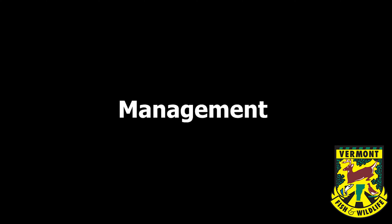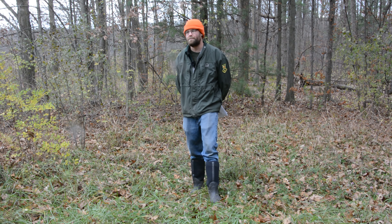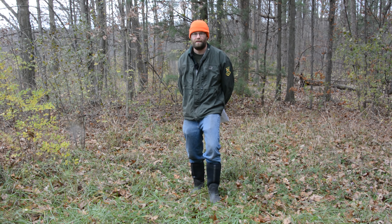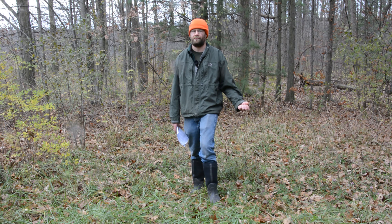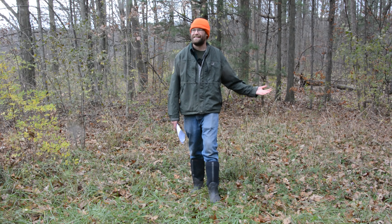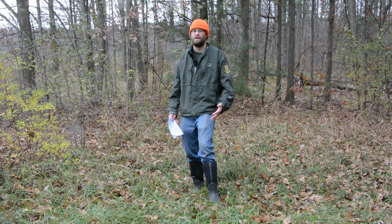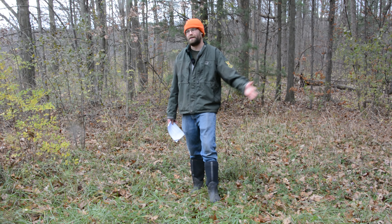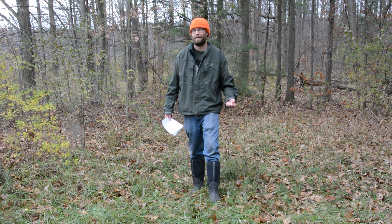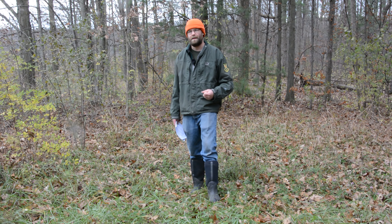Studies show that coyote predation on deer does not have a significant effect on the deer population. It is incredibly important that we have coyotes on our landscape, primarily due to that gap in predation — they help to keep populations in check and maintain a healthy ecosystem. That goes right back to when we used to have wolves on the landscape in Vermont. When we lost wolves, we lost that really important part of the ecosystem. Now that coyotes have naturalized in Vermont, they've helped to fill that gap.